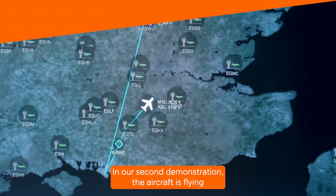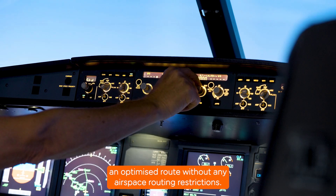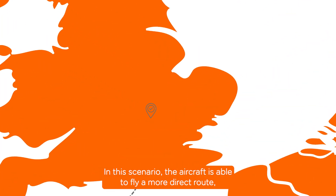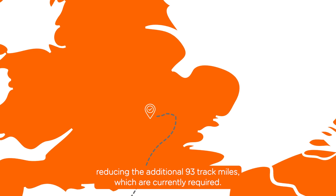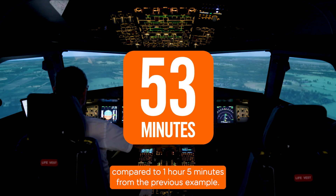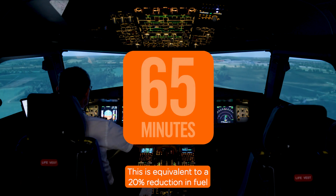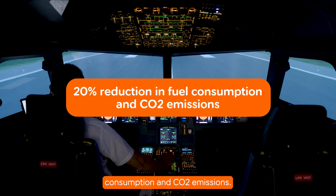In our second demonstration, the aircraft is flying an optimised route without any airspace routing restrictions. In this scenario, the aircraft is able to fly a more direct route, reducing the additional 93 track miles which are currently required. The flight time for this journey is now 49 minutes, compared to 1 hour 5 minutes from the previous example. This is equivalent to a 20% reduction in fuel consumption and CO2 emissions.